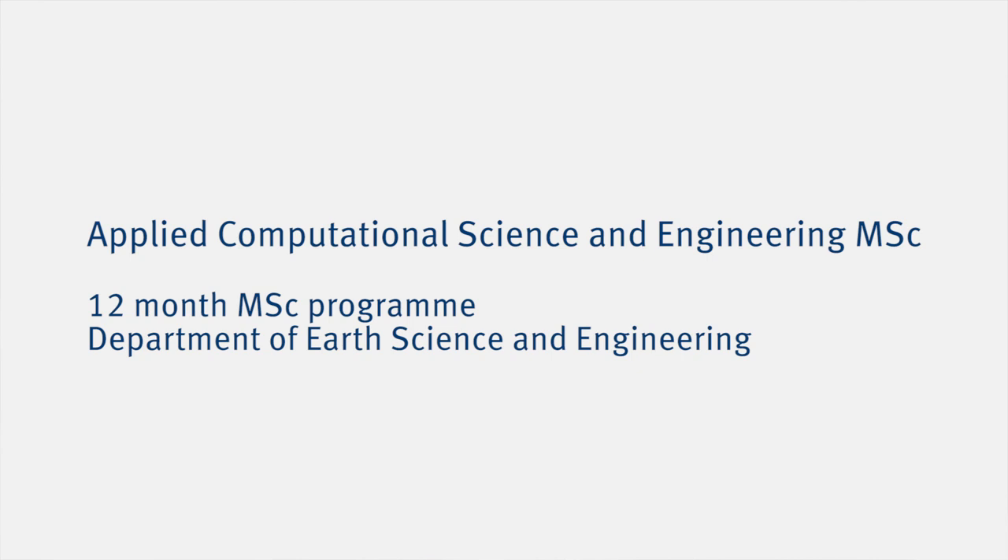One word that describes the Applied Computational Science and Engineering course: Unique. Practical. Models. Applied. Exciting.